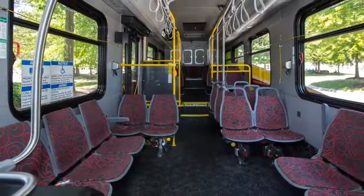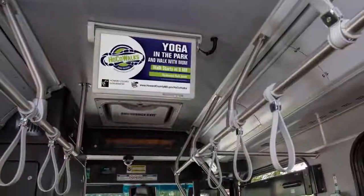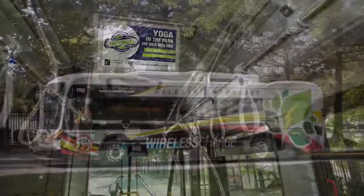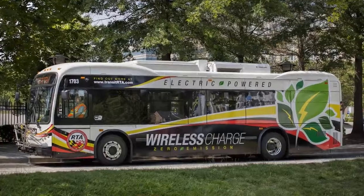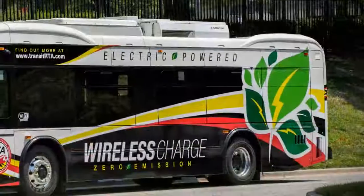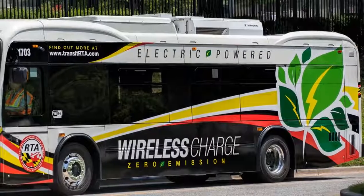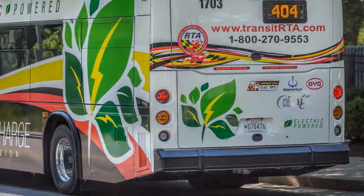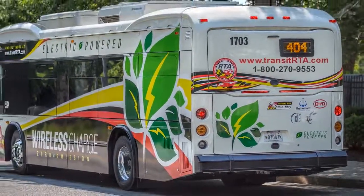As you'll see when you take a tour on the bus in a moment, these buses are all electric powered. People may have already seen some of the buses already in action around Columbia at the 401 route. They've all had the same unique design — the wrap on the buses — so you know which ones you're going to be riding on. These electric powered buses will assist in reducing greenhouse gas emissions, and as gas prices increase over time, they will be more cost effective and cheaper to run than our other diesel buses.